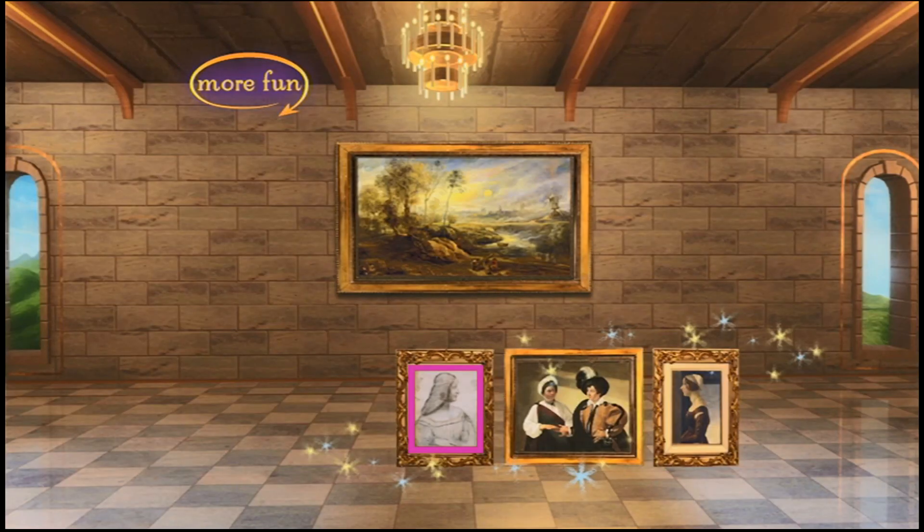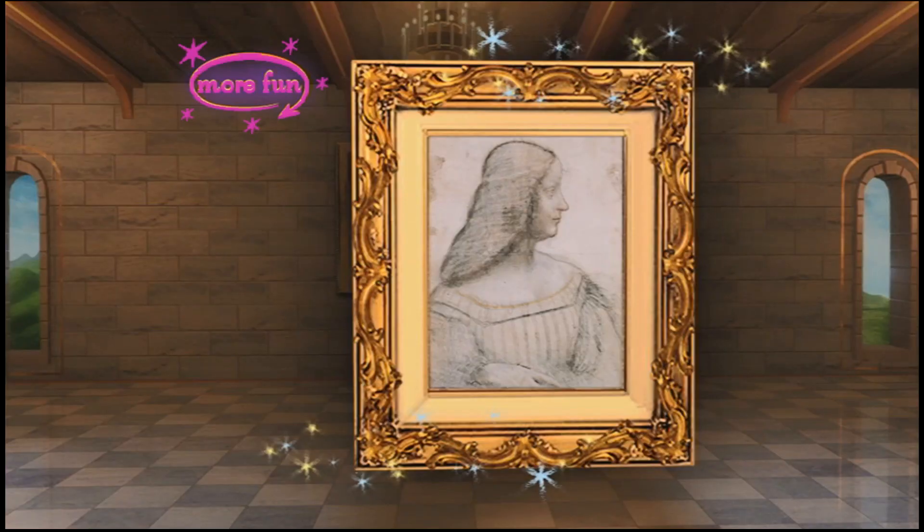That looks very nice. I'm really glad you're helping me. For our next painting, let's hang a portrait. A portrait is a painting of a person. See if you can select for me the portrait of Isabella d'Este. I'll give you a clue — the portrait was never finished. That's right. This is the portrait of Isabella d'Este by the great Italian artist Leonardo da Vinci. You're probably wondering why this painting doesn't really look finished. That's because it was drawn with chalk.